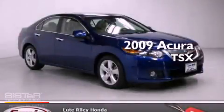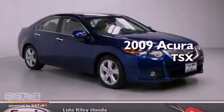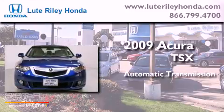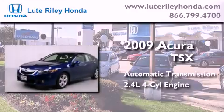This is a 2009 Acura TSX. This four-door sedan has an automatic transmission and an inline four-cylinder engine.